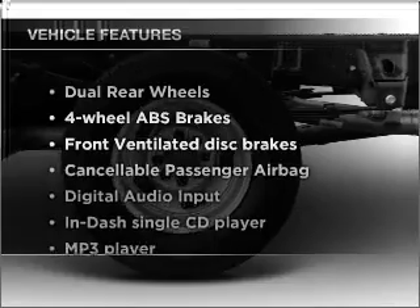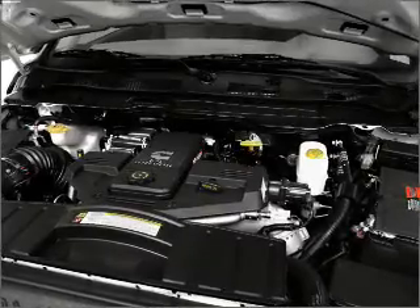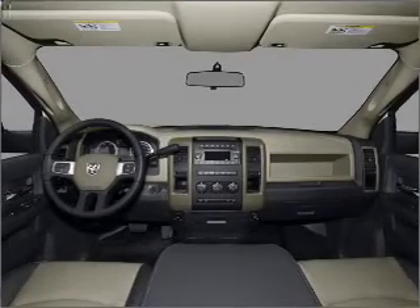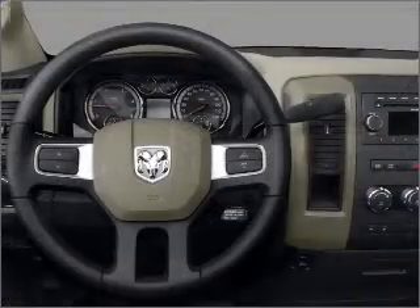Plus, enjoy these notable features that are included in this vehicle: power steering, an AM-FM stereo with a CD player, an adjustable tilt steering wheel. Let us put you in the driver's seat today. Call or click to contact us.